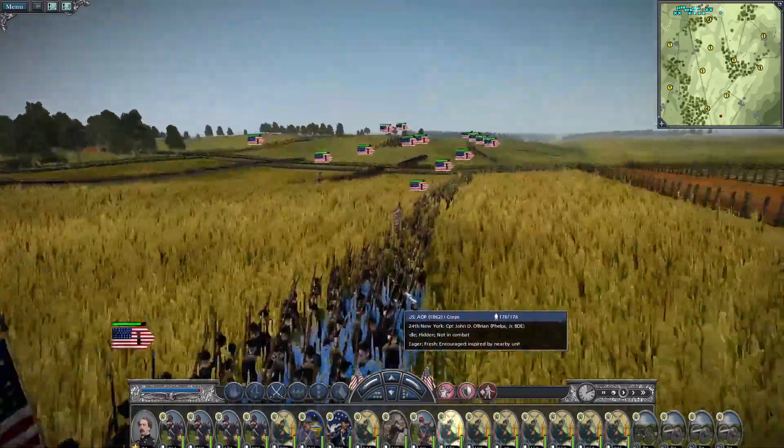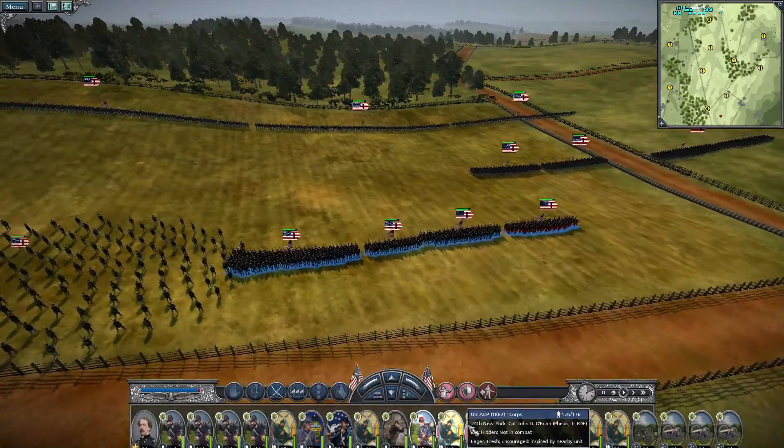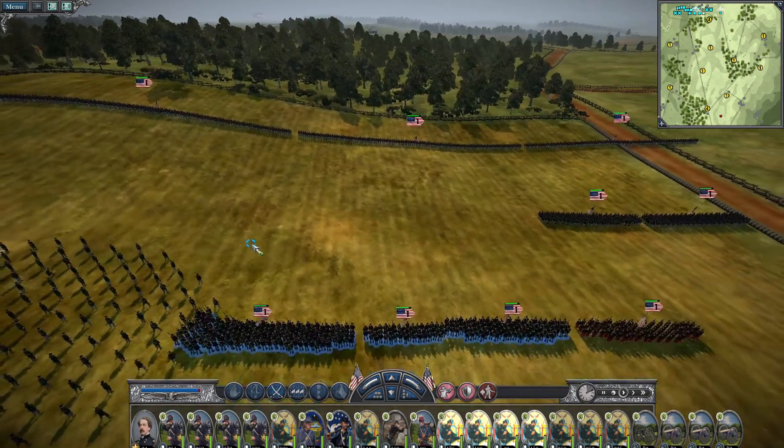That's okay — we'll see solid service with these four regiments.